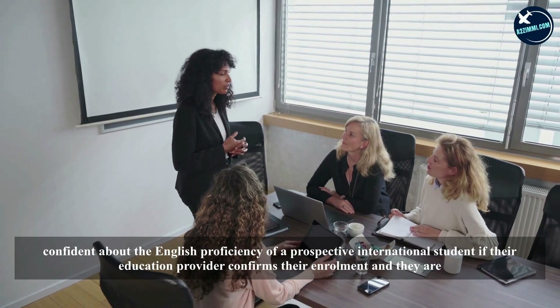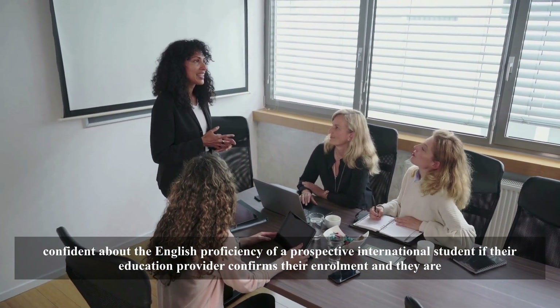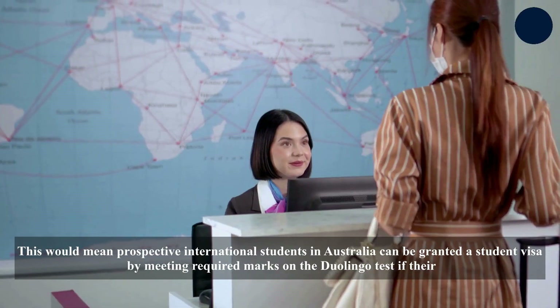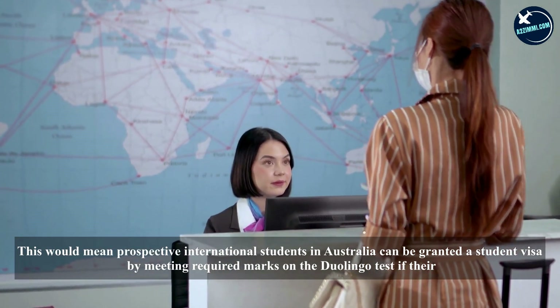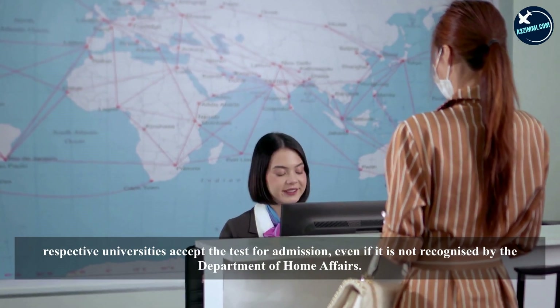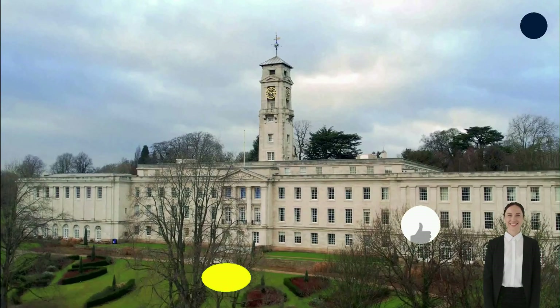Policy documents from the Department of Home Affairs say that the department is generally confident about the English proficiency of a prospective international student if their education provider confirms their enrollment and they are deemed to be low risk. This would mean prospective international students in Australia can be granted a student visa by meeting required marks on the Duolingo Test if their respective universities accept the test for admission, even if it is not recognized by the Department of Home Affairs.